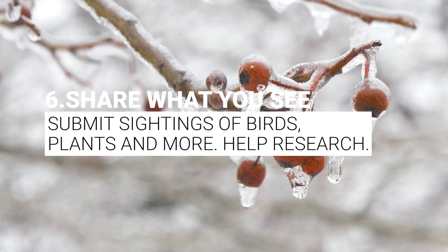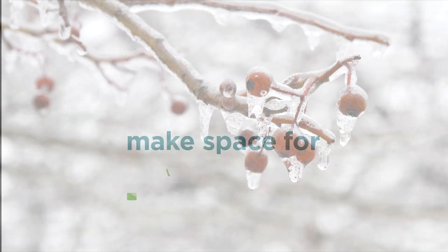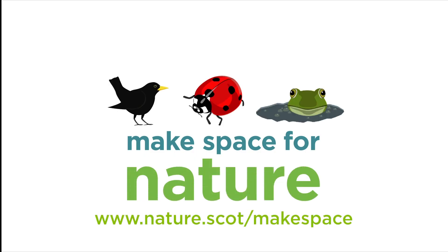Six: share what you see. Submit sightings of birds, plants and more. Help research. Make space for nature. nature.scot.com